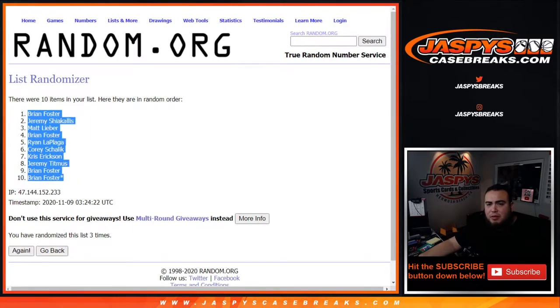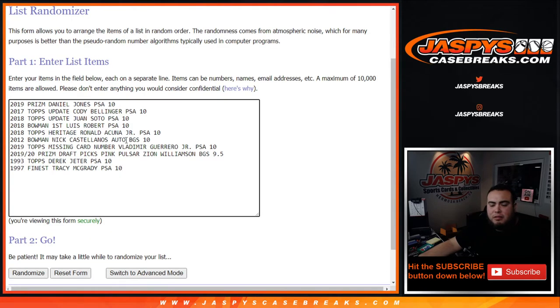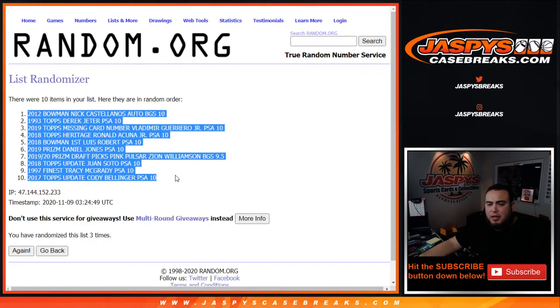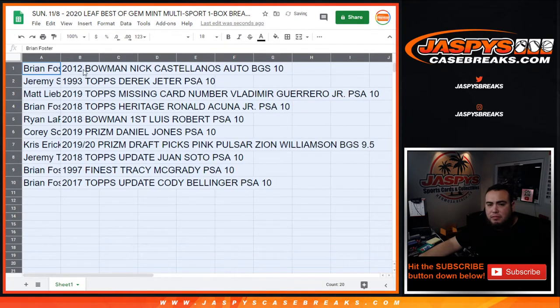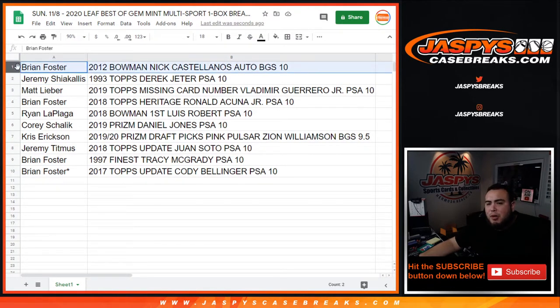Brian Foster at the top, then Brian Foster at the bottom. Rolling again — 2012 Bowman Nick Castellanos Auto BGS 10 Pristine at the top, down to 2017 Topps Cody Bellinger Update PSA 10. Brian, you have the 2012 Bowman Nick Castellanos Auto BGS 10 Pristine. Jeremy S. with the 1993 Topps Derek Jeter PSA 10. Matt L. with the 2019 Topps Missing Card Number Vladimir Guerrero Jr. PSA 10.